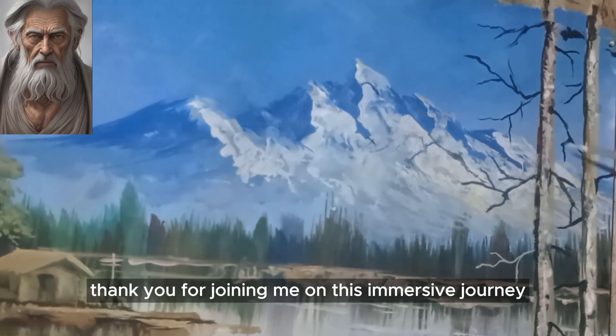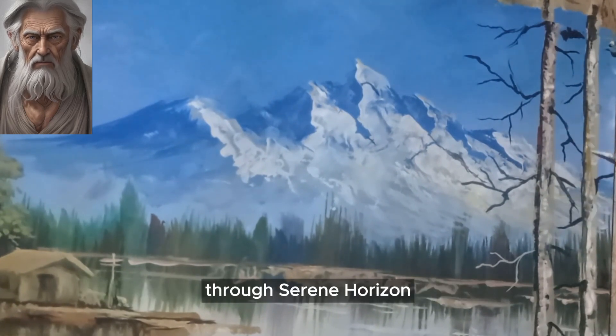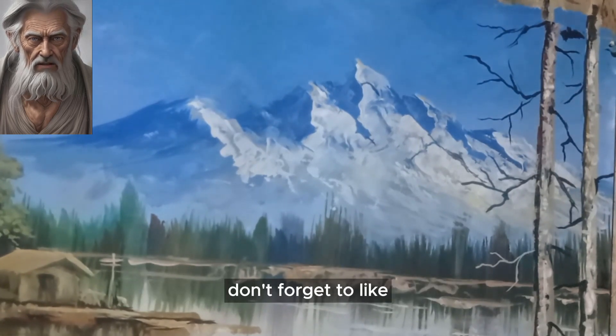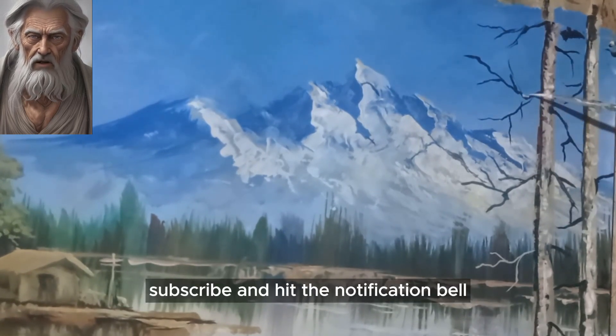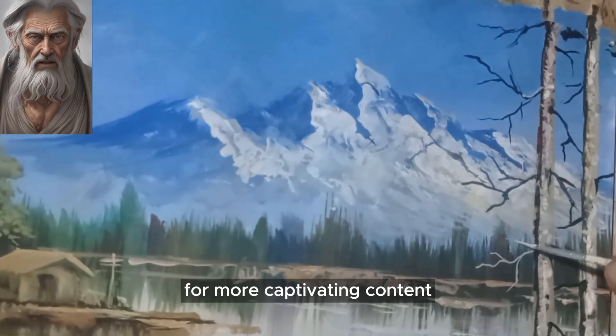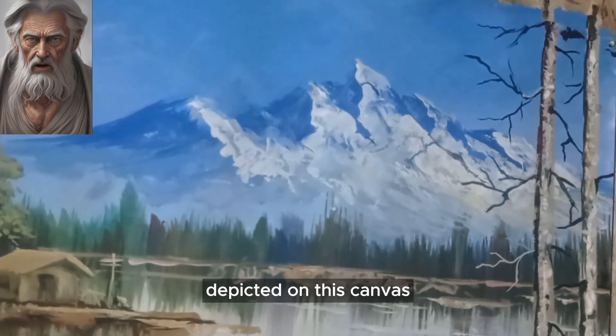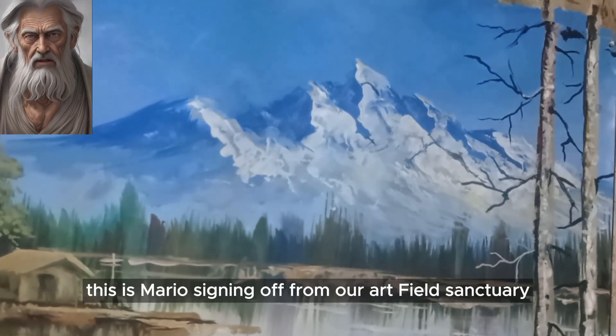Thank you for joining me on this immersive journey through Serene Horizon. If you enjoyed this artistic exploration, don't forget to like, subscribe, and hit the notification bell for more captivating content. Until next time, may your days be as serene as the horizon depicted on this canvas.